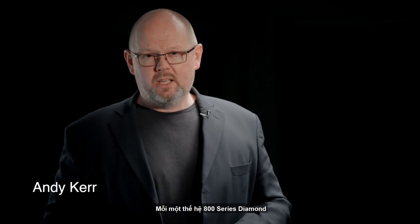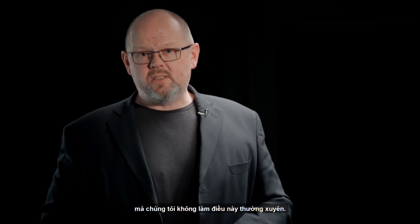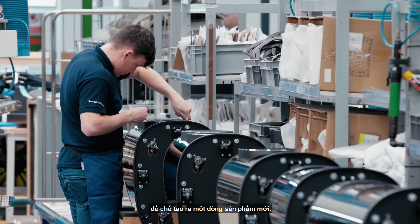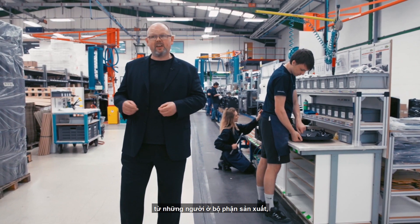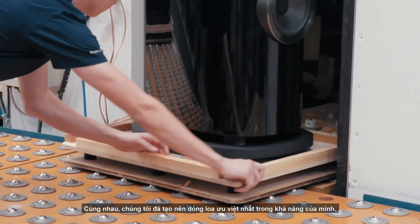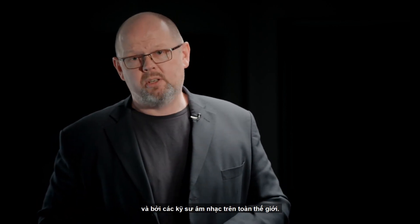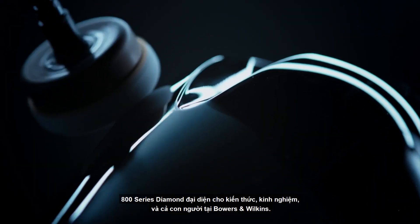Every new generation of 800 Series Diamond is a very special event for everybody at Bowers & Wilkins, and for good reason. This isn't something we do very often — typically it takes us between four and five years to produce each new range. It brings together everybody across the whole business, everybody in manufacturing and everybody in research and development. We all come together to produce the most advanced range of loudspeakers that we know how to make — a range beloved by music lovers, audiophiles, critics and studio engineers the world over. For all of us at Bowers & Wilkins, the 800 Series Diamond is everything that we know and everything that we are.